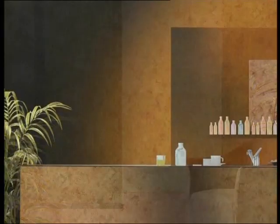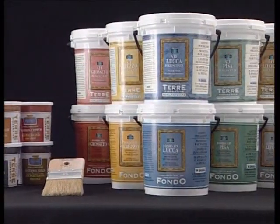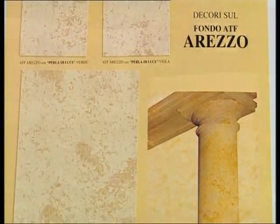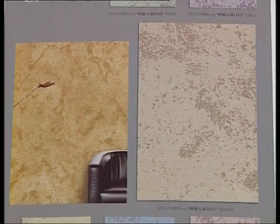The pearlescent luxury collection décor is divided into six different families of colors: Lucca, Pisa, Arezzo, Siena, Livorno, and Grossetto.